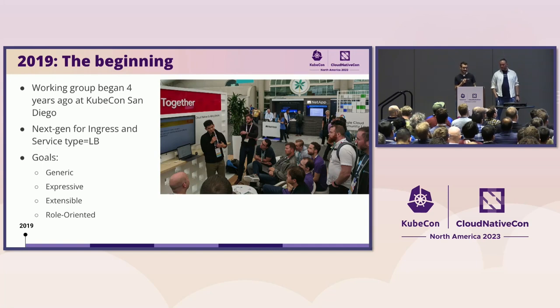The beginning really started at KubeCon San Diego. You may recognize some of those faces — some of them are here today. Bowie is the person who proposed this API; we'll walk through his proposal in a little bit. This was the very first brainstorming session for what was then called Ingress V2, the next generation of Ingress. Bowie's proposal was that this API would not just be Ingress V2, but the next generation of service type load balancer. The goals he set out — generic, expressive, extensible, role-oriented — are still on our main docs page. These goals have stuck with the project since the very beginning.